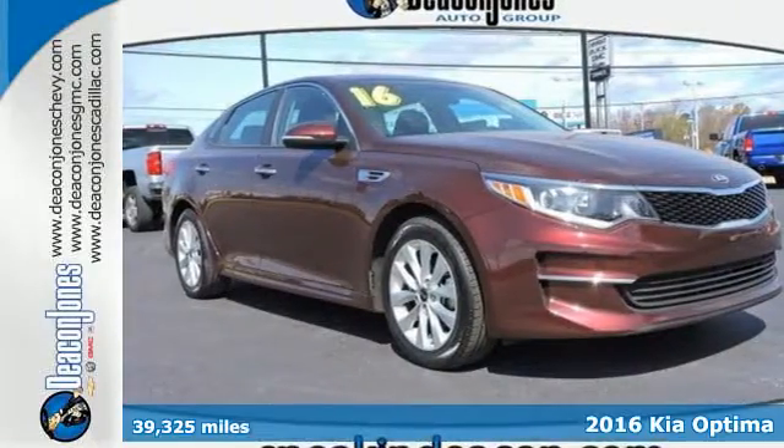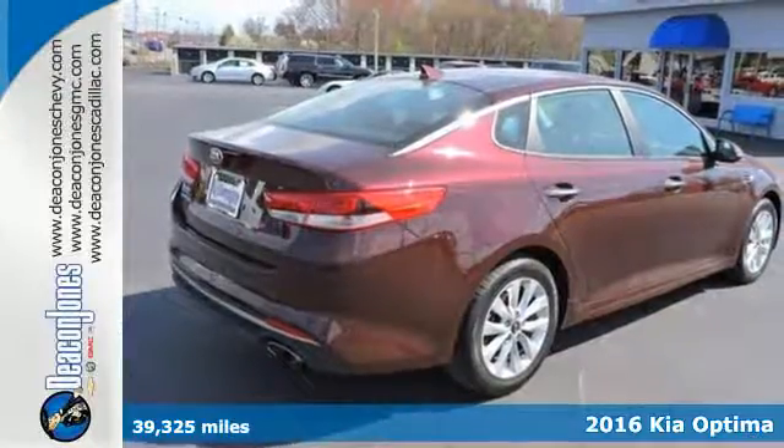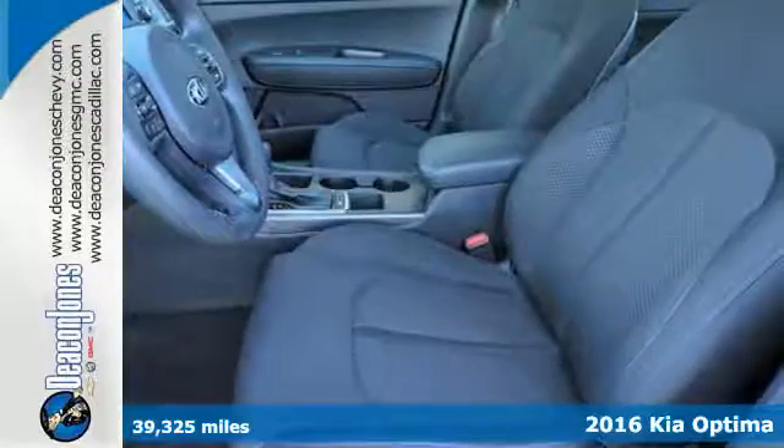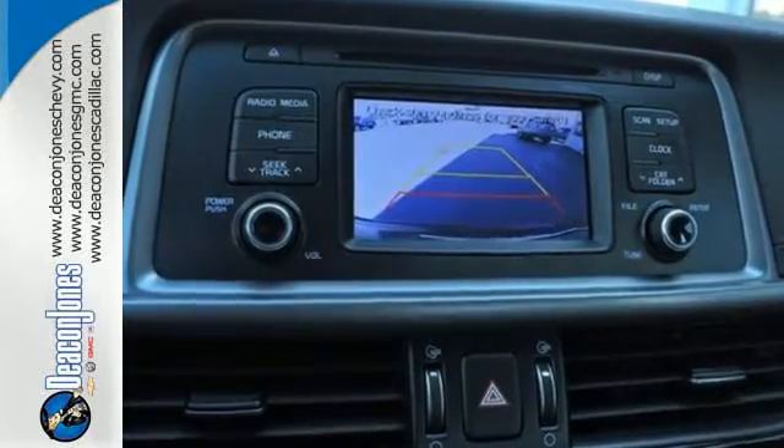Here's a 2016 Kia Optima. Hello style, hello high-tech. Hop into this Optima and bask in the beautiful design, then back out confidently using the rear camera. Conduct business hands-free with Bluetooth.